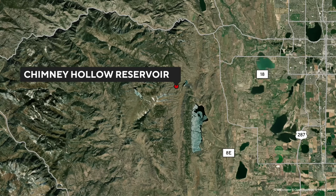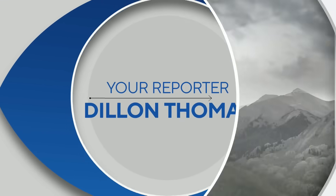Dylan Thomas, your reporter in northern Colorado, got an exclusive tour of that dam today.